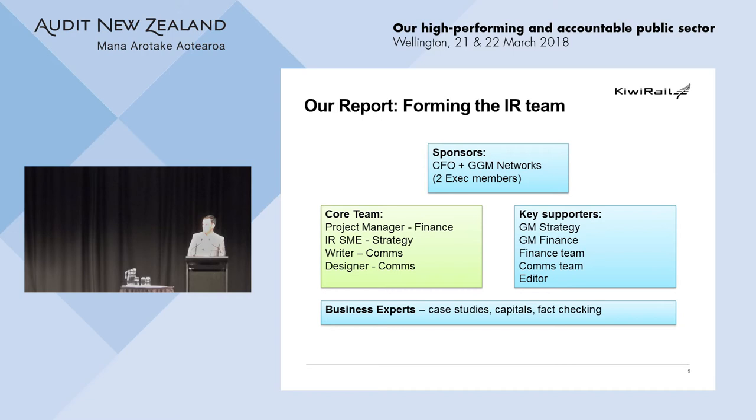The reason it worked is because we had a clear line of sight to the exec — two executive members who were happy to be sponsors for the project. We were set up to move quickly, to get quick sign-offs. We weren't overcome by compliance. Another observation: at KiwiRail our finance and strategy teams fall under the same exec member, so there was a lot of empowerment — as and when we came up with initiatives and ideas, we could actually embed them and put them into the business. We had the weight behind us to do it.